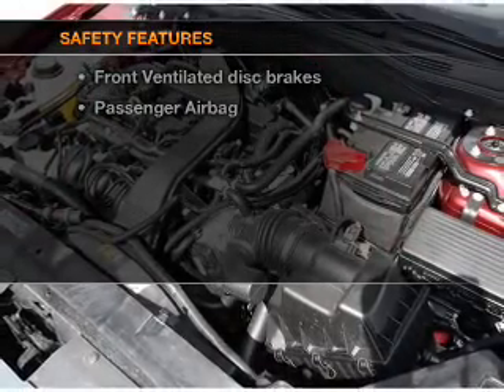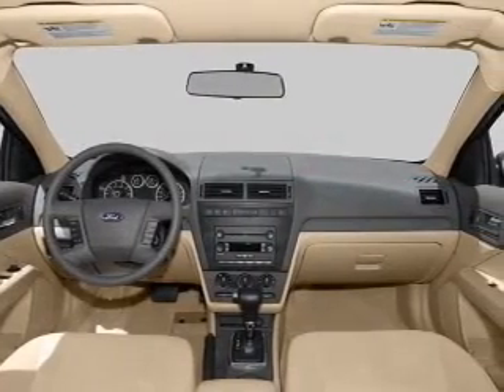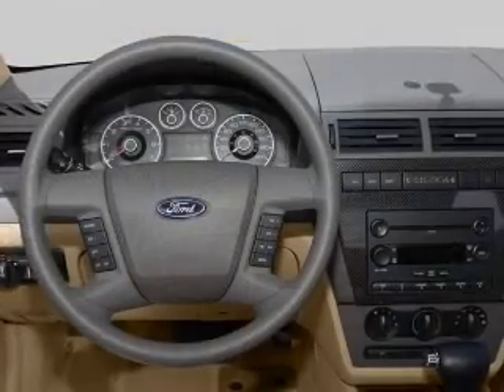rest assured knowing that these top safety components are included: front ventilated disc brakes and passenger airbag. Let us put you in the driver's seat today. Call or click to contact us.